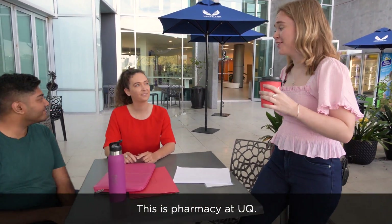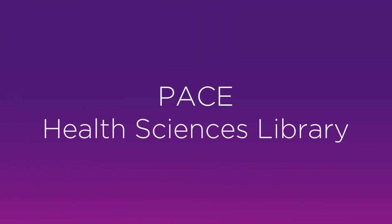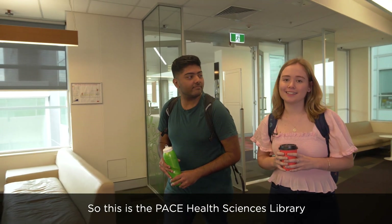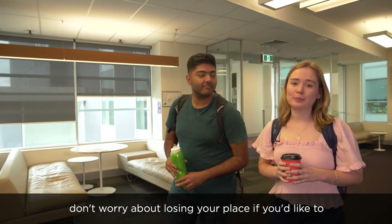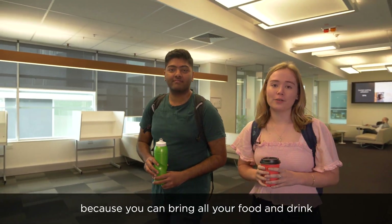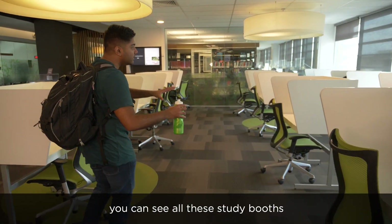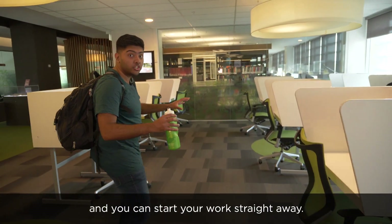This is Pharmacy at UQ. So this is the Pace Health Sciences Library. Don't worry about losing your place if you'd like to grab a bite to eat, because you can bring all your food and drink in with you. Right away as you come through the library, you can see all these study booths and start your work straight away.